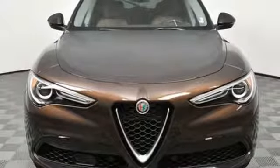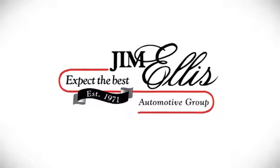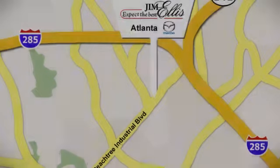Someone's going to drive this fantastic vehicle off the lot. Should be you. Test drive it today. Contact Jim Ellis Mazda of Atlanta today or stop on by. We're conveniently located at 5855 Peachtree Industrial Boulevard.